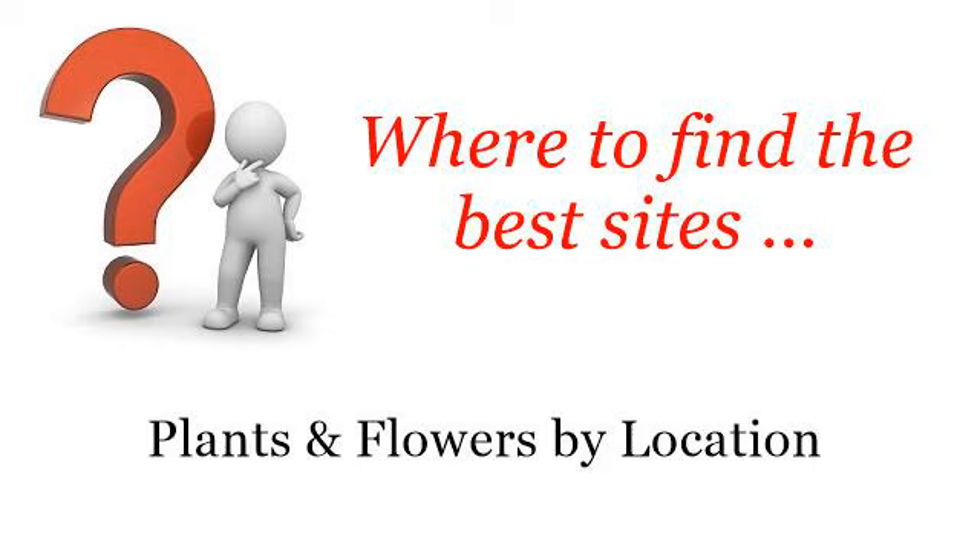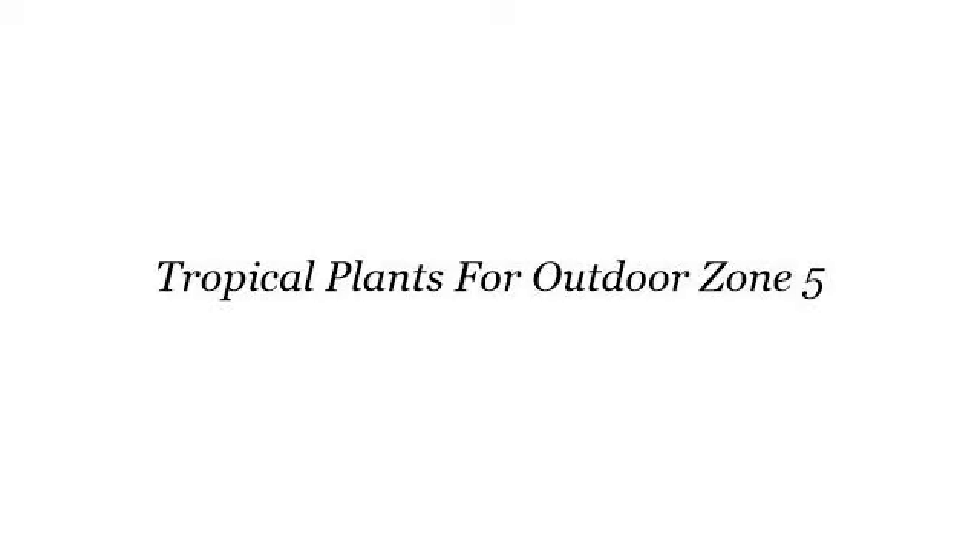Where to find the best sites? Plants and flowers by location. Howdy! The best internet resources about Tropical Plants for Outdoor Zone 5 — these are the best resources we could find on the web.